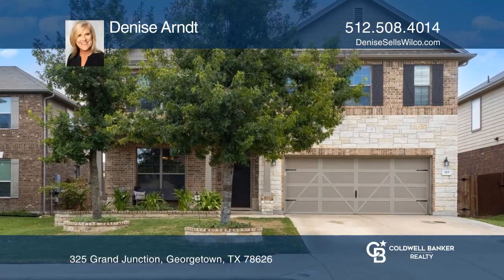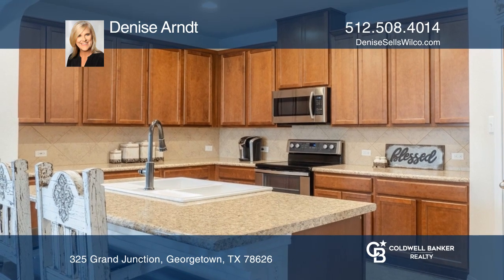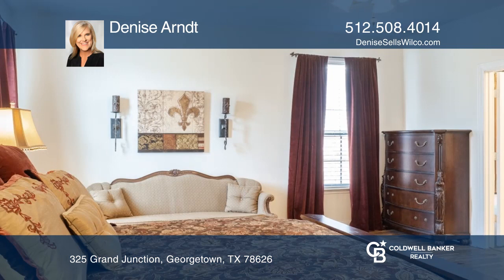This six-bed, three-bath home is in the La Conterra neighborhood. The open-concept kitchen boasts a farmhouse sink, a pantry with a large dining area, and a living room with a fireplace.